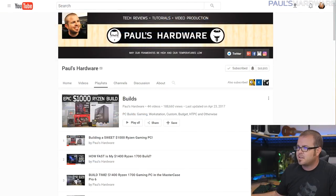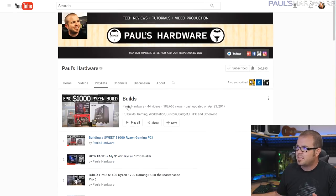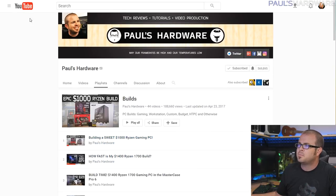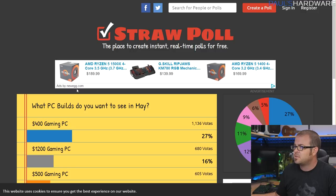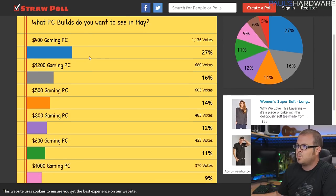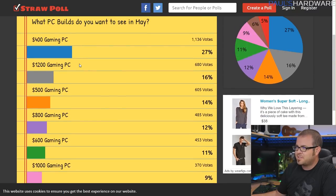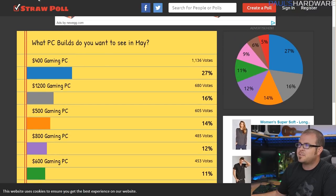Just a couple weeks ago I did my build for April, which was a $1,000 Ryzen build — it's right here in my builds playlist if you want to see builds being put together. I'll have the follow-up testing video up in the next day or two. Last month I asked what you guys wanted to see for May, and the overwhelming consensus was to do a build at the cheapest price point: $400. So that is what I'm doing today.